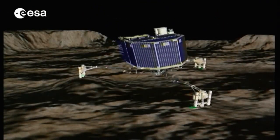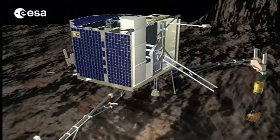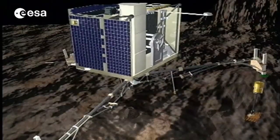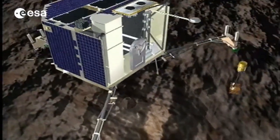Later in the autumn, Rosetta's Philae lander will make the first attempt ever to land on a comet. Once its three legs are firmly anchored to the ground, Philae will send us a panorama of its surroundings and take samples of the comet's surface.